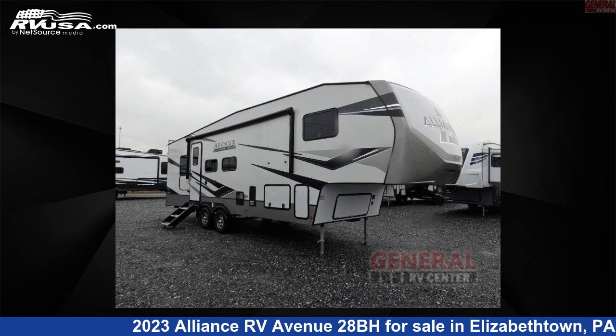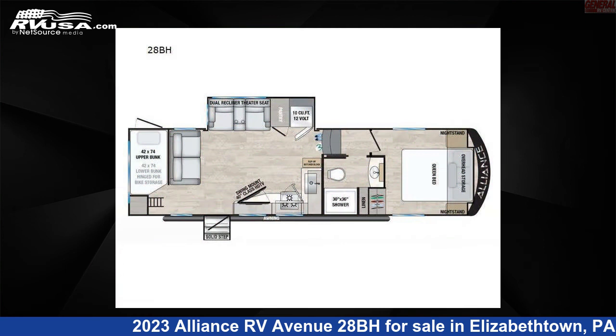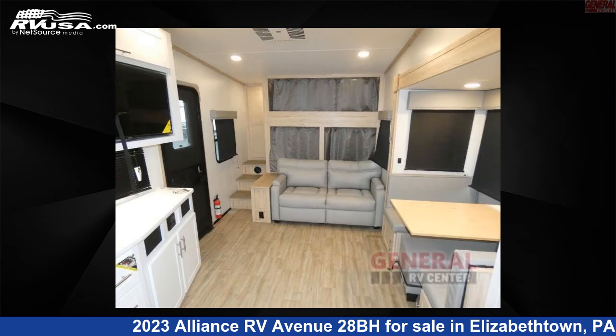This 2023 Alliance RV Avenue 28BH is a fifth-wheel RV. It is located in Elizabethtown, Pennsylvania 17022 and is offered for sale by General RV Center.